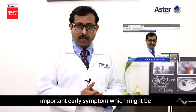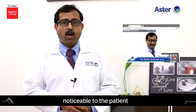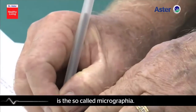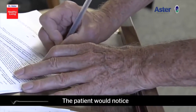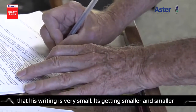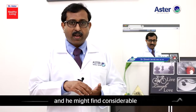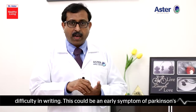One other important early symptom, noticeable to the patient or their relatives, is the so-called micrographia. The patient would notice that their writing is very small and getting smaller and smaller compared to their previous handwriting, and they might find considerable difficulty in writing.